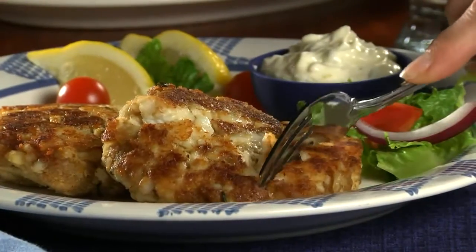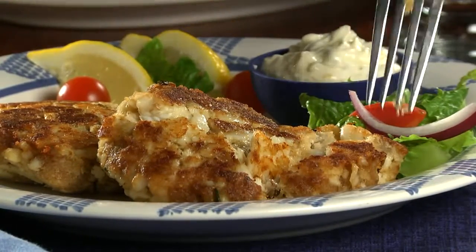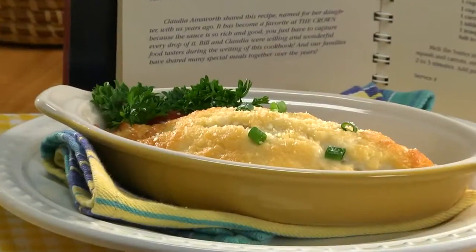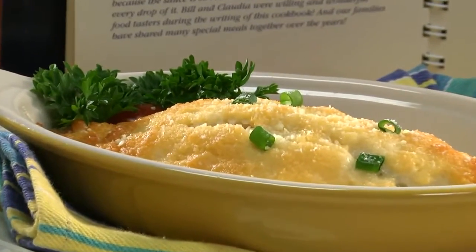After a busy day, we headed over to the Crown Restaurant. There, we feasted on catfish cakes and a dish that we fell in love with called Catfish Allison, where the fillets were bathed in a Parmesan cream sauce.